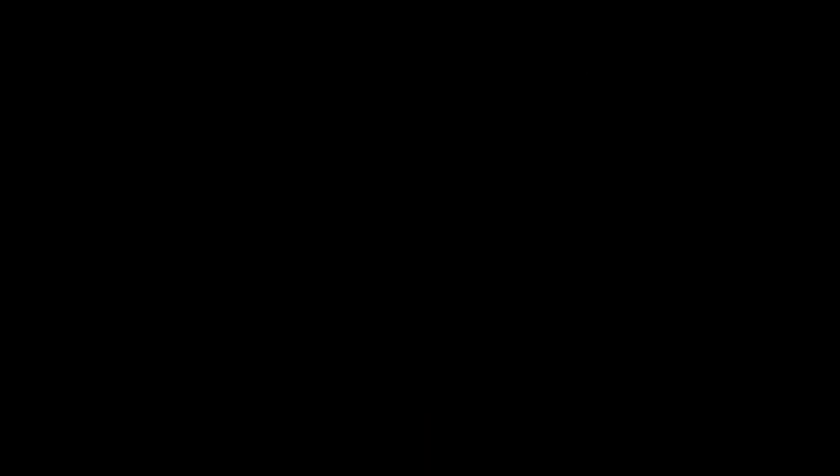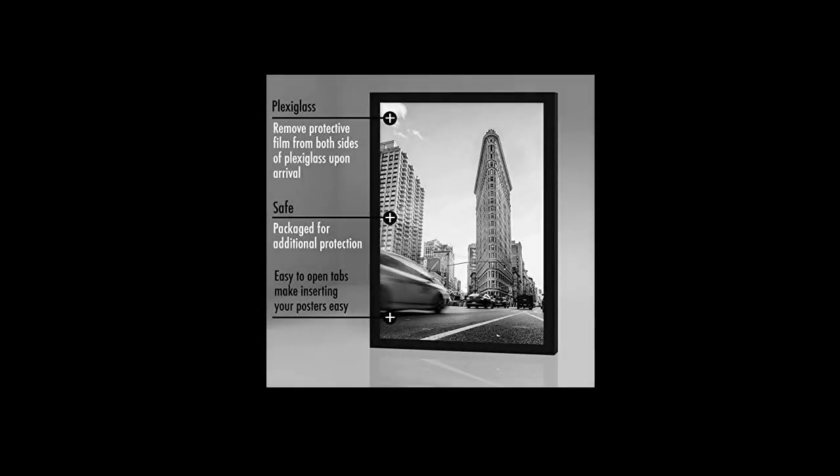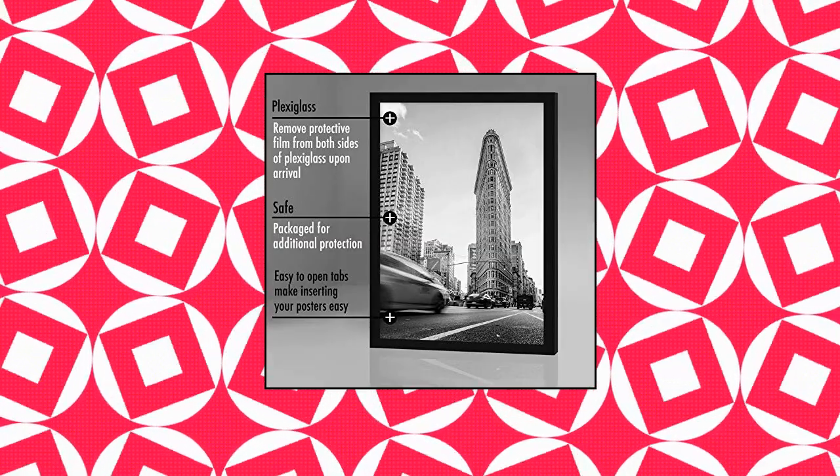Quality, durable, gallery-style frame. The frame's front has clear plexiglass and a sturdy backboard to keep the poster in place.